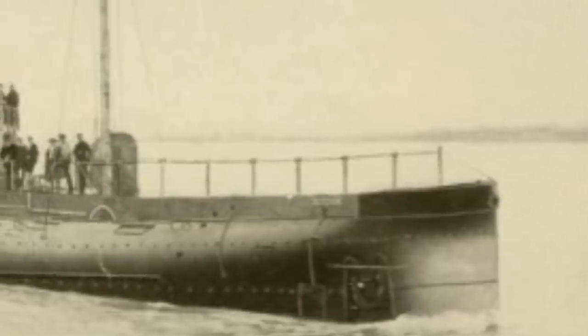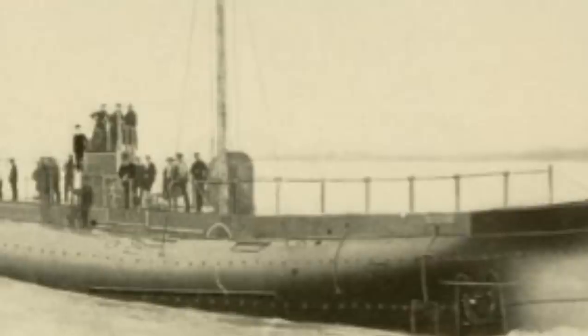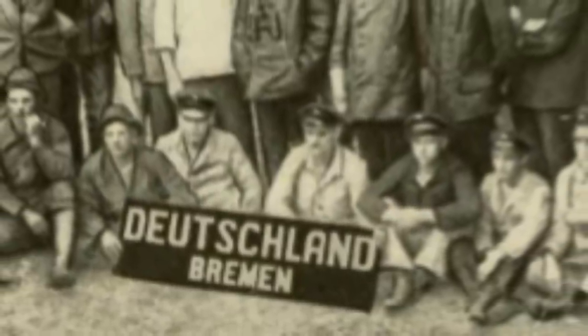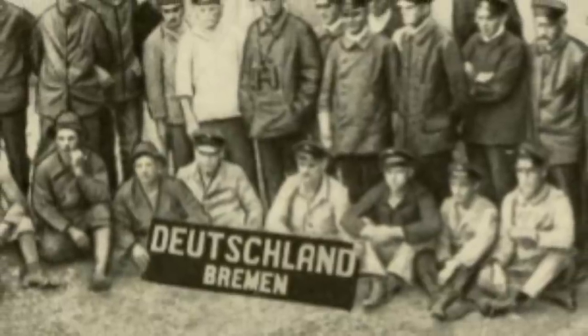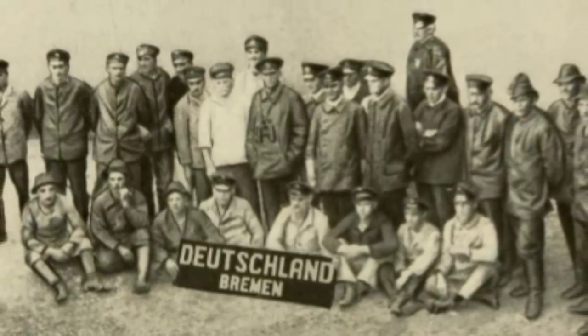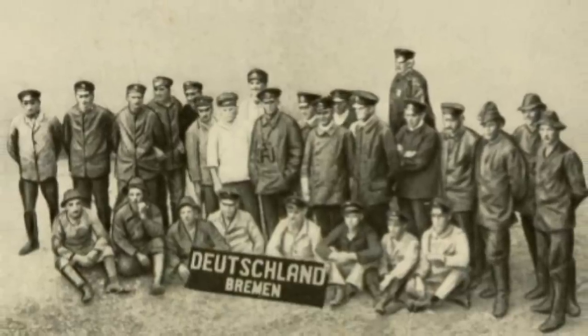While crowds in Baltimore greeted the visit of the Deutschland enthusiastically, whose successful journey was indeed remarkable, the visit to the United States by the world's largest submarine was an action steeped in politics. The British and French had objected to the US allowing the Deutschland's trip, arguing that submarines were by nature weapons of war, but the US had rejected that claim. British and French warships waited just outside American territorial waters, hoping to sink the blockade runner the moment it left the protection of American neutrality. The overwhelming attitude in the US was one of maintaining American neutrality.